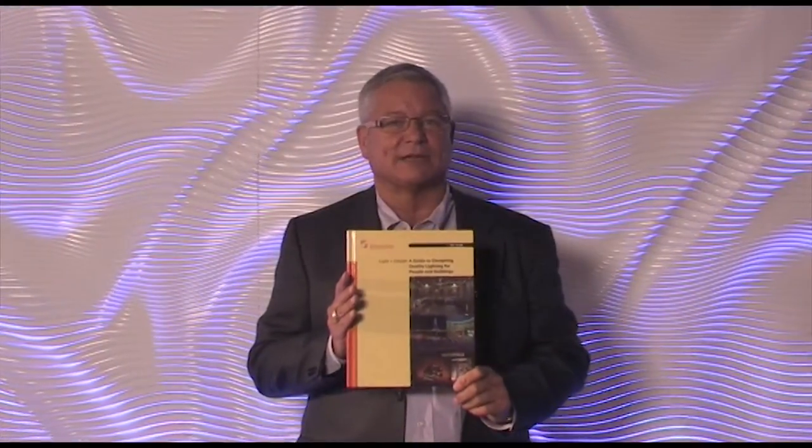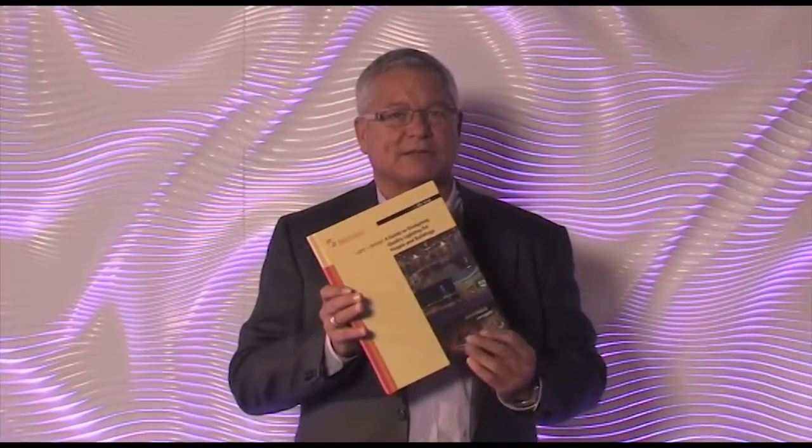Also recently published is DG18, the Design Guide for Light and Quality. In this document, we see the important aspects, while also providing not just for visibility, but also for mood and atmosphere, for comfort, for the health, safety, and well-being of people, and for social interaction and social communication. The subject of quality in lighting is not complete just by resolving task performance issues and human comfort.